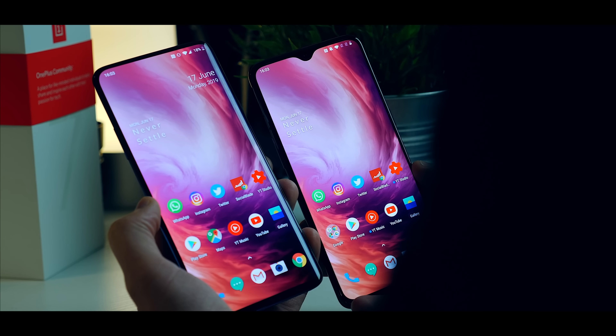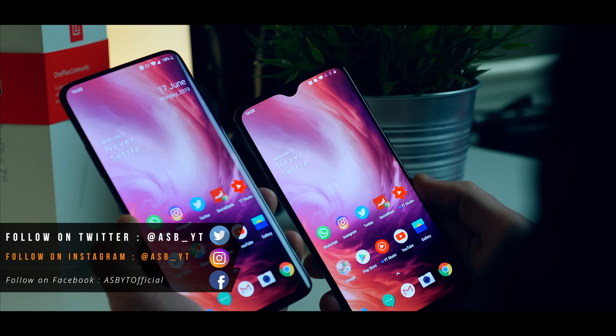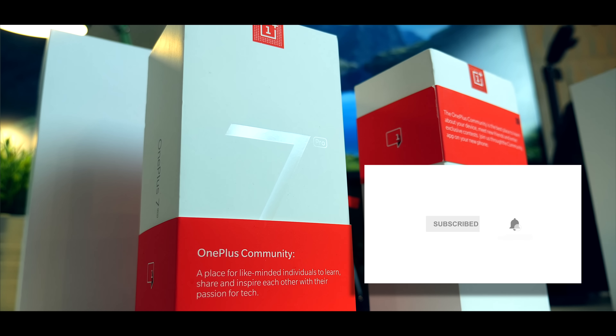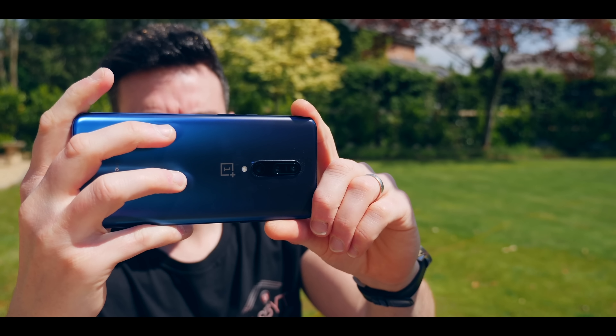Hi guys, it's ASBYT and today's video is a long time coming. A lot of you guys have been asking for it and it's time to deliver. I've had the OnePlus 7 and OnePlus 7 Pro reviewer units now for well over a month. Time to give you my overall full review of both — camera performance, battery life, and we're going to discuss everyday use.